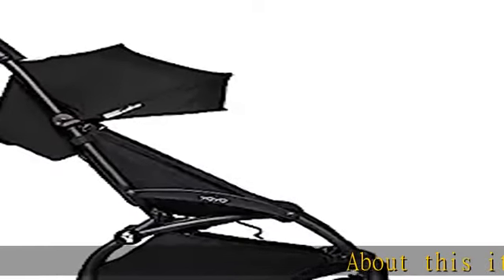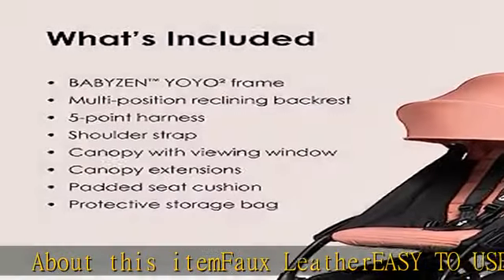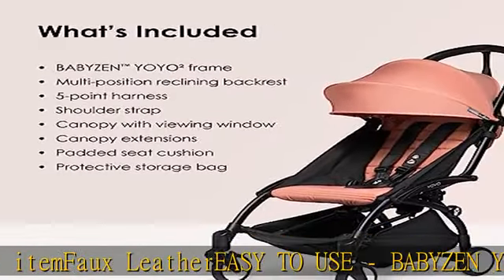About this item: faux leather, easy to use. The Babyzen Yoyo 2 is one of the most lightweight, compact, full-feature strollers available.